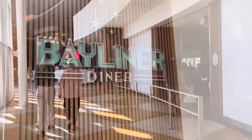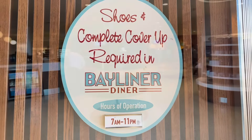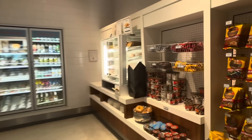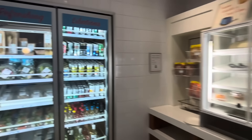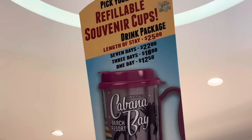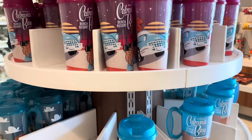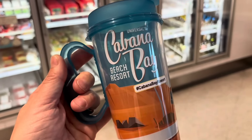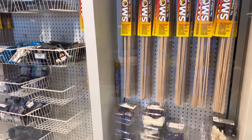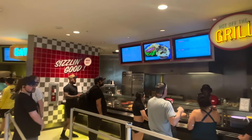Here's the main dining event — the Bayliner Diner, and try saying that after a few cocktails. In the Bayliner Diner there are multiple food stations. If you're staying more than one day, I absolutely recommend you buy a refillable souvenir cup — you'll have access to over a hundred sodas, plus hot drinks and water. We're going to stop off at each food station and I'm going to show you the lunch and dinner menus.